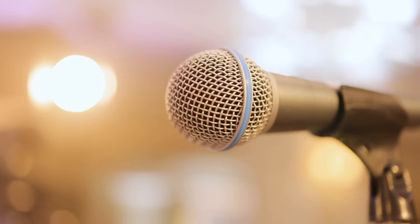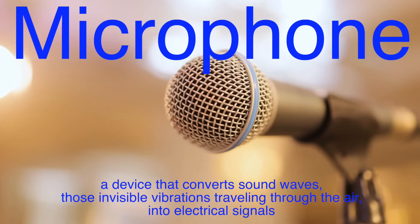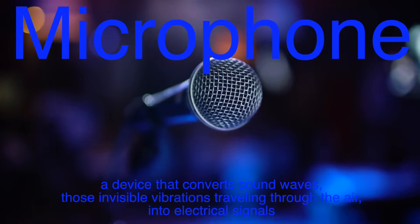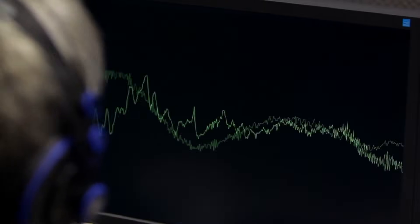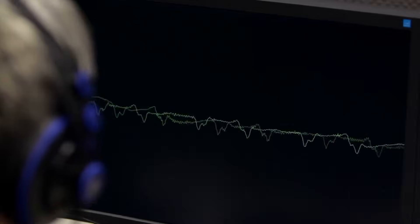At its core, a microphone is a device that converts sound waves — those invisible vibrations traveling through the air — into electrical signals. These signals can then be amplified, recorded, or transmitted. Think of it like a translator: your voice speaks in sound waves, but your computer or speaker speaks in electrical signals. The microphone is the middleman, ensuring both sides understand each other.